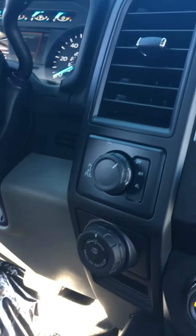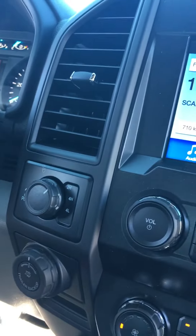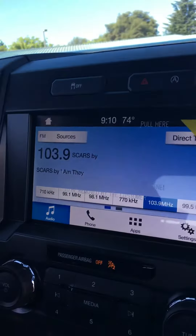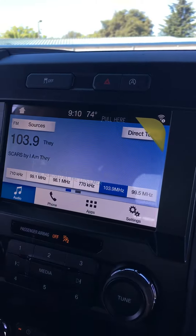You also have your 4x4 knobs — 4 High, 4 Low, 2 Low, 2 High — and that great trailer assist that sure does help with big trailers. The SYNC 3 infotainment system is absolutely the best system out there, by a non-bias group.